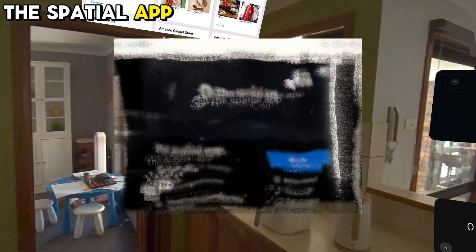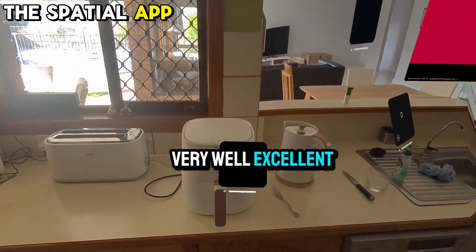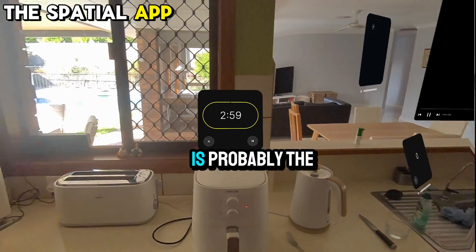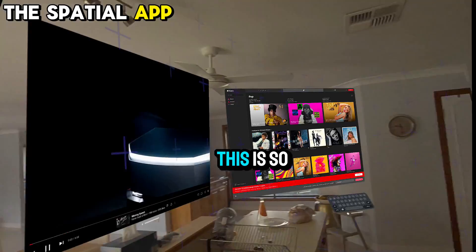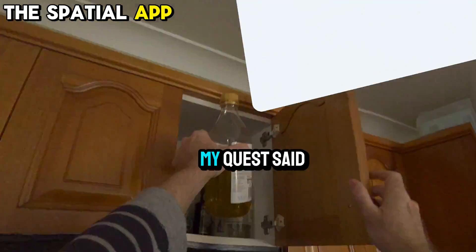Here are some of the reviews. "The interface is clean and works very, very well. Excellent work, Dev," said Jarrett. "This is probably the best I've seen. This is so fun. It feels like I have the Vision Pro, but it's in my Quest," said Dave.